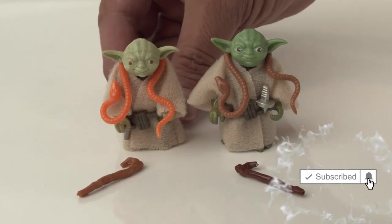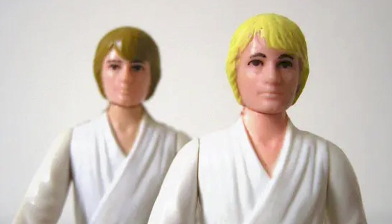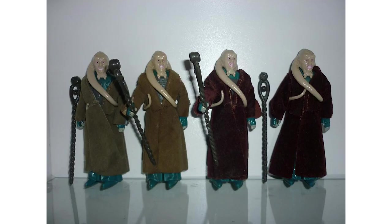So what do I mean by easy-to-spot variants? Take the brown snake and the orange snake Yoda — that's one of them. There's the brown hair and the blonde-haired Luke. And one of my favorites, the red cloaked Bib Fortuna and the regular tan-colored Bib Fortuna. But there's a ton of variants out there that aren't that famous and aren't that well-known, especially to me, and some that are hard to spot if you don't know what to look out for.